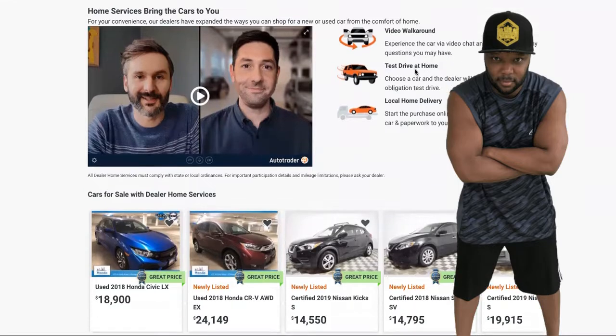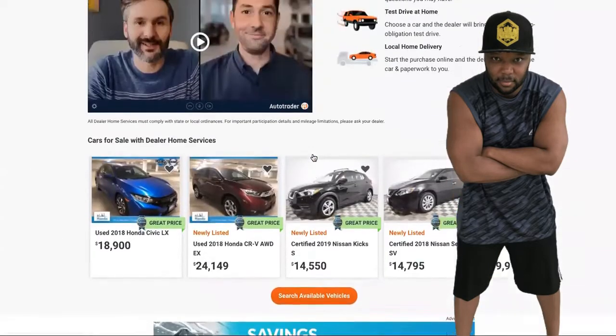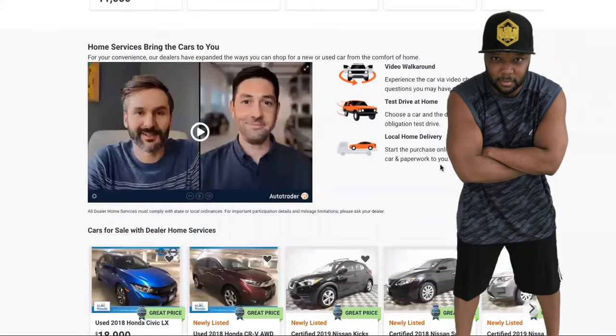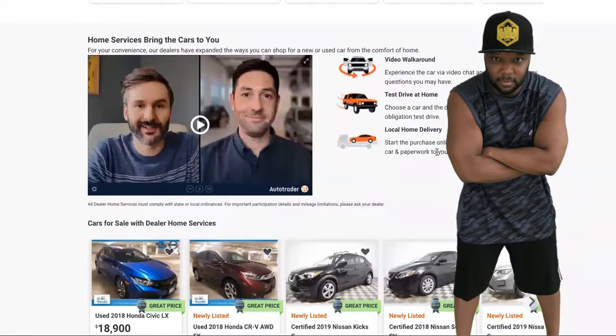The customer can come to the site, do a video walk-around, experience the car via video chat, ask the dealer any question, and even test drive it at home. This is simple to set up. Let's say you get a dealership to partner with — you send an email using the partnership script. You send the email to the dealership, or call, or go down there. Basically, you're going to say: I'm going to sell your cars for you. They charge per listing — that's how they get money from the dealerships.